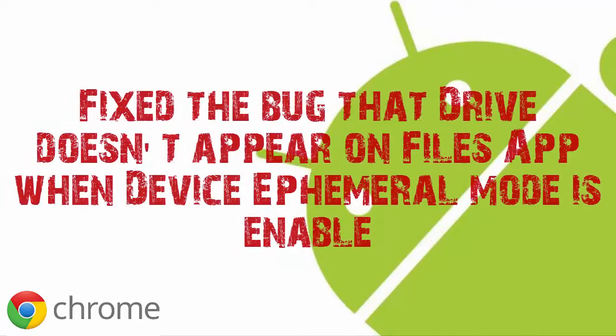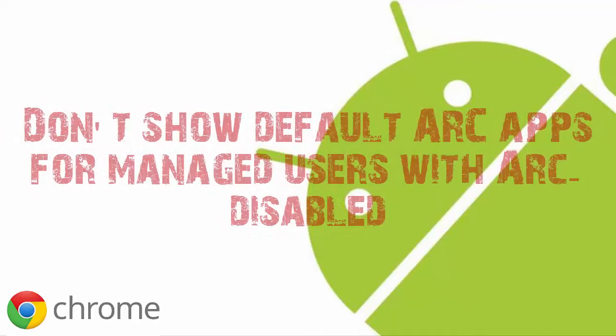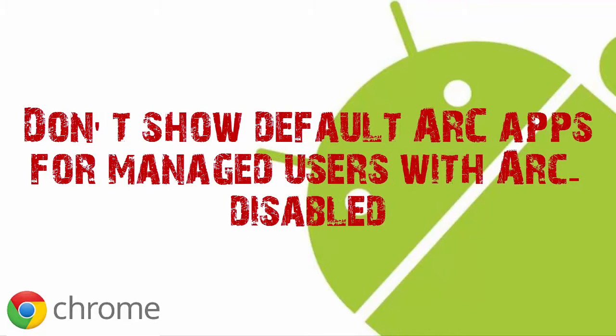Some of the fixes include: fix the bug that Drive doesn't appear on File apps when device ephemeral mode is enabled; fix crash and restart in public session losing force-installed apps; and don't show default ARC apps for managed users with ARC disabled.